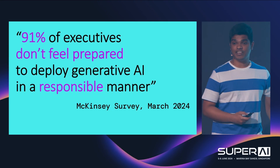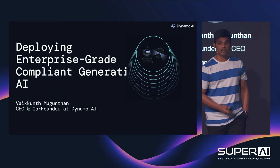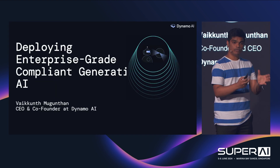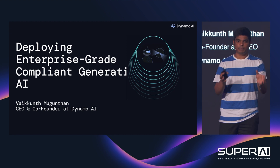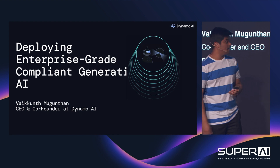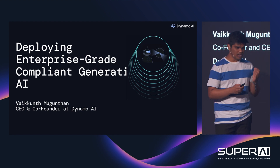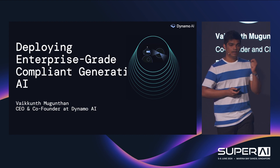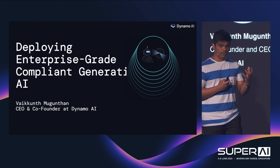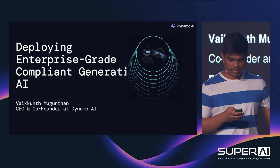Hi, I'm Vaik, the CEO and co-founder of Dynamo AI. Dynamo AI was born out of my PhD at MIT, where we focused on what vulnerabilities companies face when they are deploying AI models at production scale. In today's talk, I'm going to be talking about how enterprises — Fortune 500 companies or even mid-market companies — deploy enterprise-grade, compliant, generative AI.